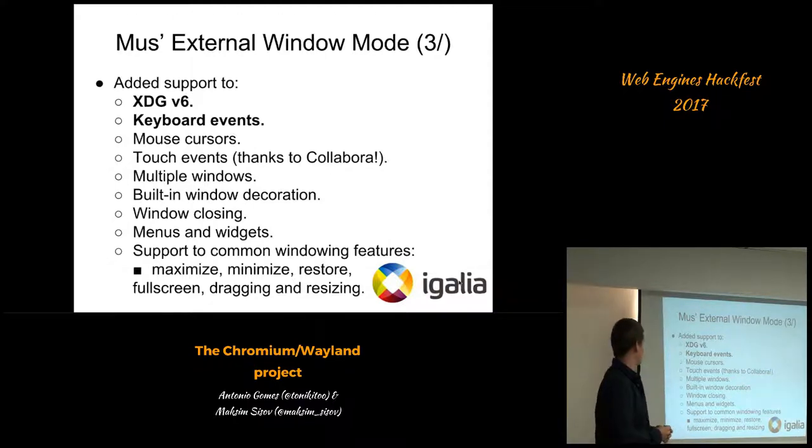We also added multiple windows support. For example, we had to add popups — which are context menus, drop-down menus, status bar menus, and other menus. We also removed external host manager decorations and used built-in decorations. Right now it's possible to maximize the window by double-clicking on it, move the window, and resize via drag. It's also possible to maximize, minimize, and restore. We've also added menus and widgets support.